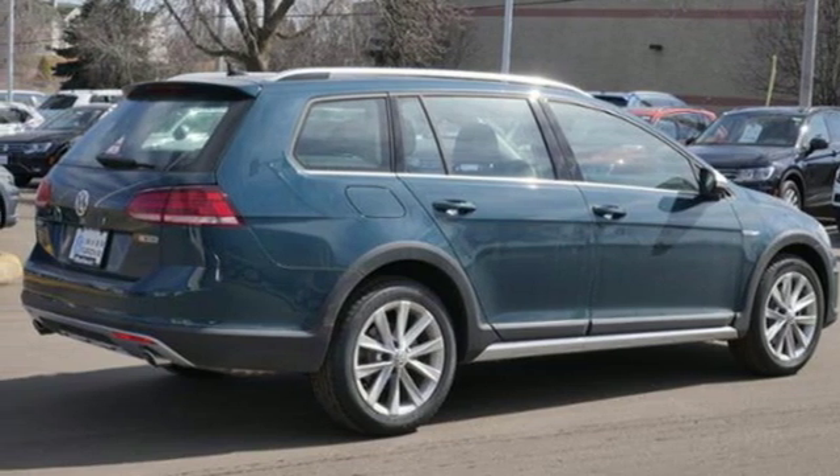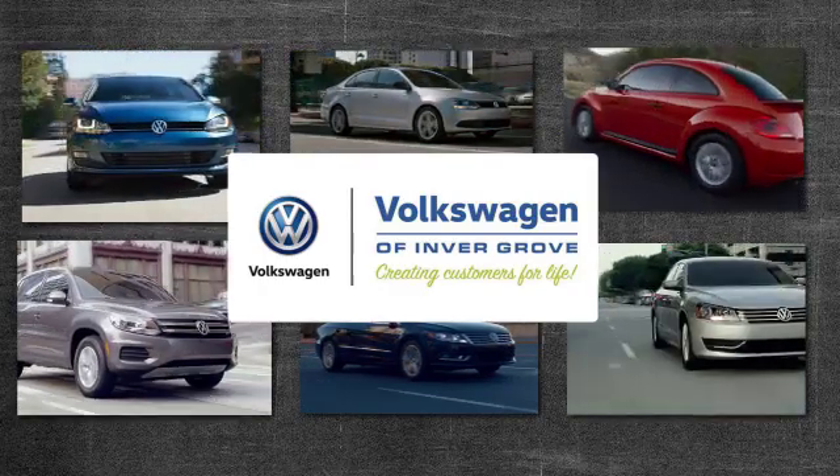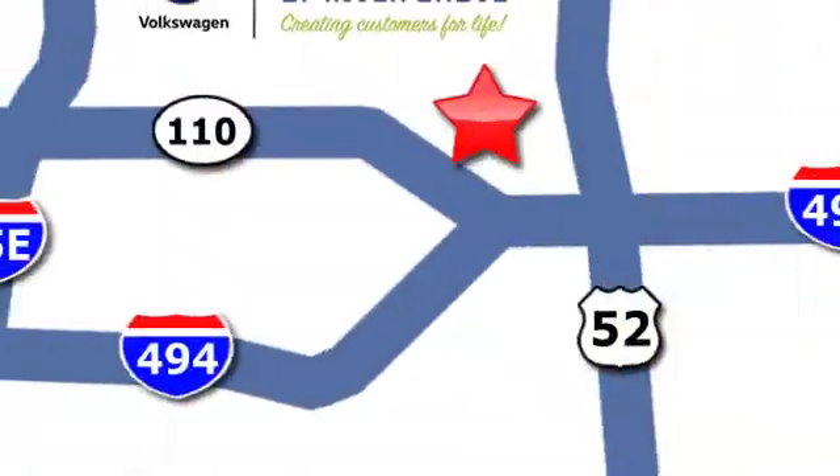Driving is believing. Test drive it today. Volkswagen of Inver Grove — creating customers for life.